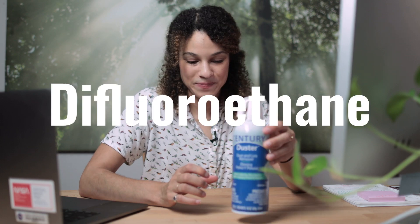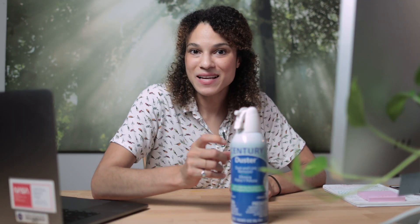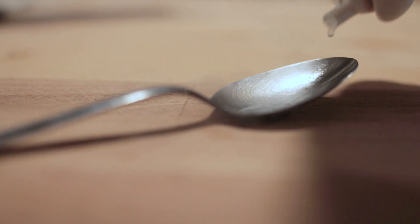This can has pressurized liquid difluoroethane. Now difluoroethane has a really low boiling point. That means when I push the nozzle, it escapes really quickly because it is boiling away.